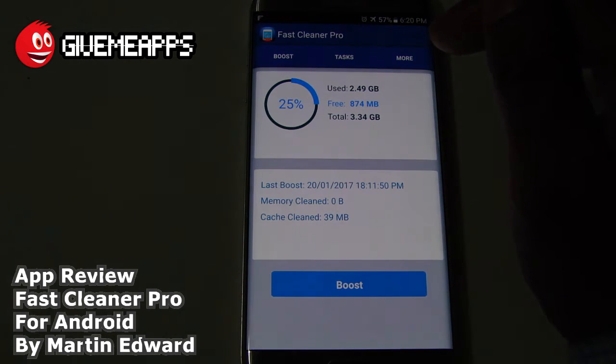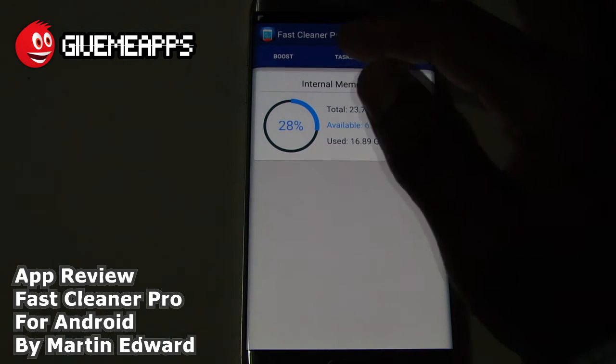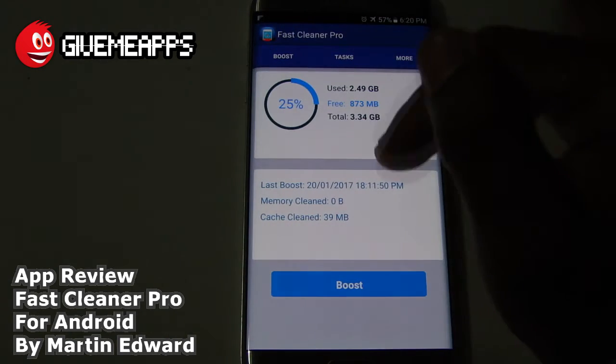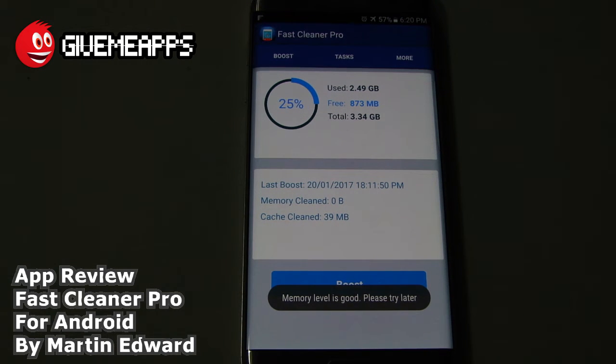No tutorial required — that's kind of what we're doing here. In retrospect, you've got the internal memory info, you have the tasks — which we have none running at the moment — and of course you can boost. And as you can see, the memory level is good. Please try later.